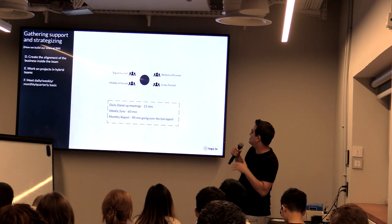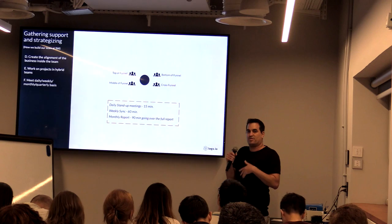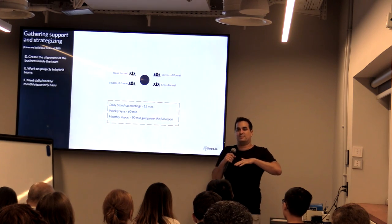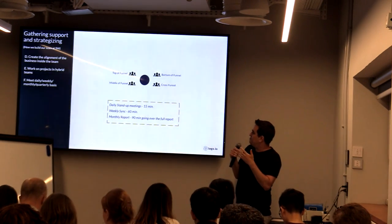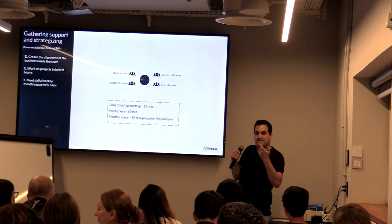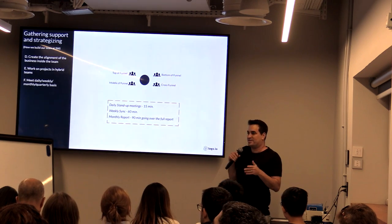We also had a 30-60 minute weekly sync where everyone presented what they're currently working on — a 15-minute presentation of their work and interesting insights. And every month we issued this huge report to the management team. Instead of everyone doing their own part and sending it out, we used to meet and discuss it — going through the entire funnel: we had this amount of traffic to the website which converted to this amount of leads. Does that make sense? Did we go up or down? Did we hit the conversion rates? We asked all those questions.